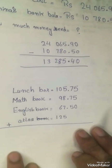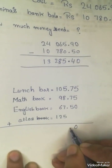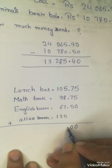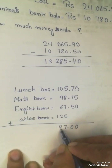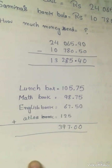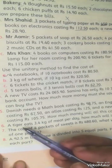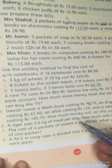Now we will add all the costs together. The total cost comes out to 329.50. We add up the math book, English book, atlas, and lunch box values and the final total is calculated here.